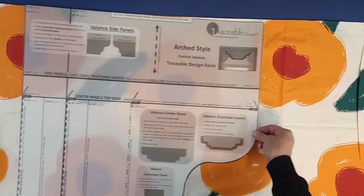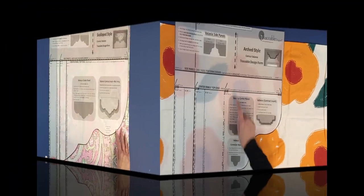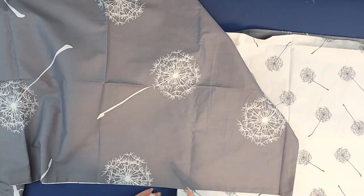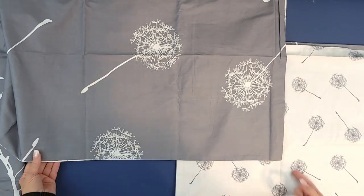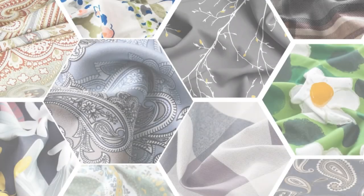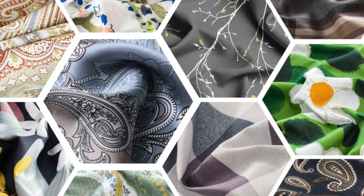Fabric prints are perfectly aligned, making the valance creation process even easier. Some pillowcase styles even include perfectly coordinated dual fabric design options. Select the perfect pillowcase style and use a white cotton pillowcase for lining.